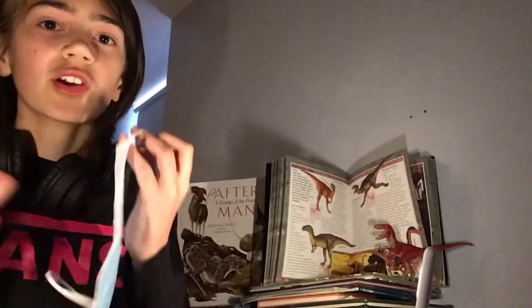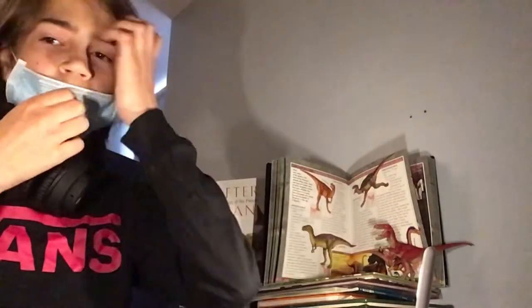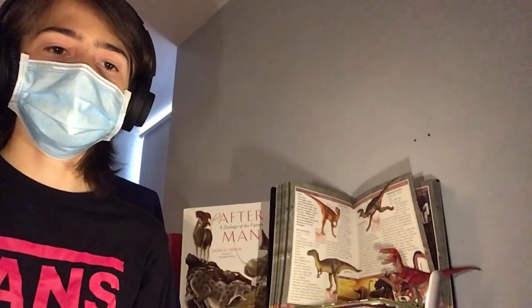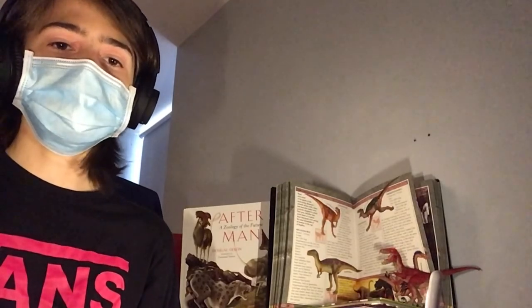Today's dinosaur is Coronasaurus. Coronasaurus is a genus of Centrosaurine ceratopsian dinosaur which lived in the late Cretaceous, in the middle of the Campanian stage.